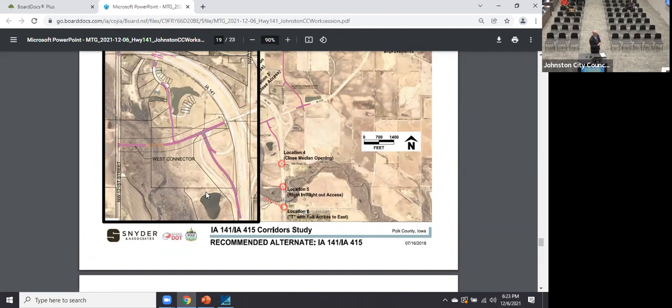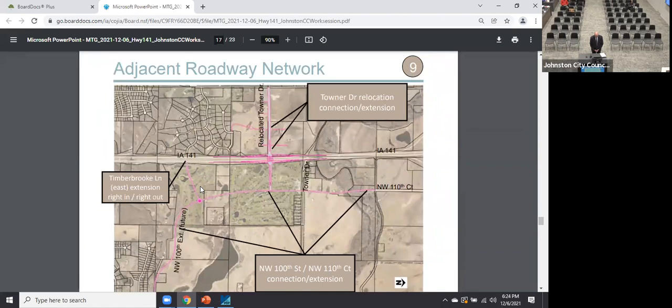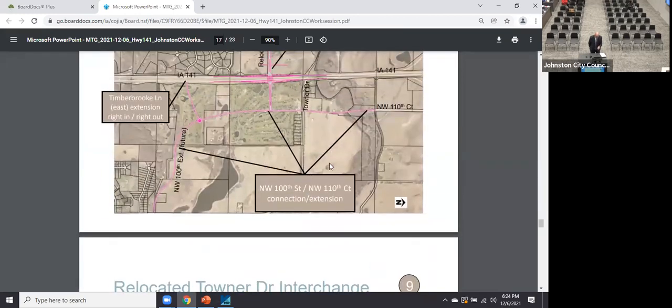Council noted appreciation for getting bicycles across 141 — the recommendation is that every time we do a build, we should provide for pedestrian or bicycle crossings. Grade-separated crossings over or under 141 are far better than at-grade mixing with vehicles. Regarding Timber Brook Lane — those intersections would likely remain right-in/right-out, while Timber Ridge, being closer to the proposed interchange ramps, might have to close because it just won't work with the ramp configuration.